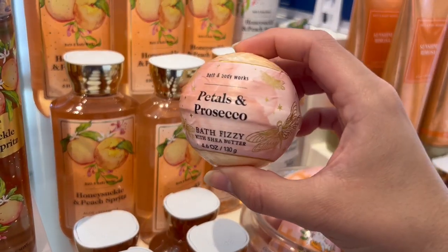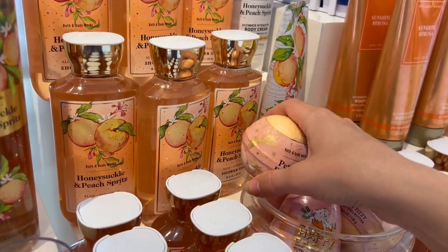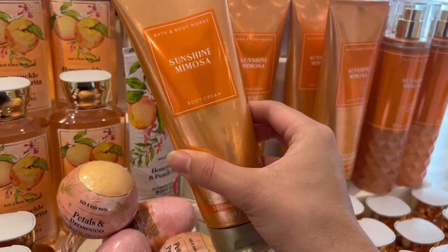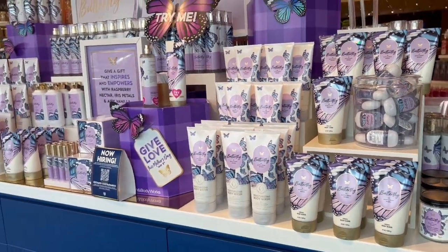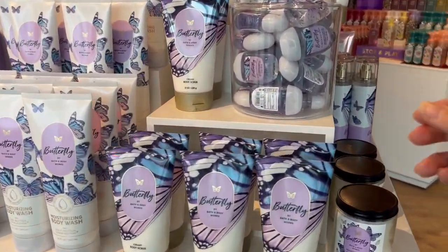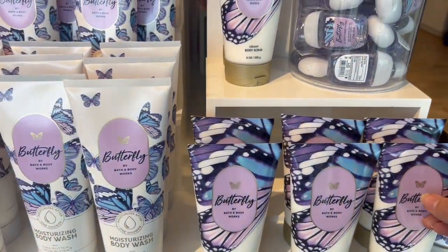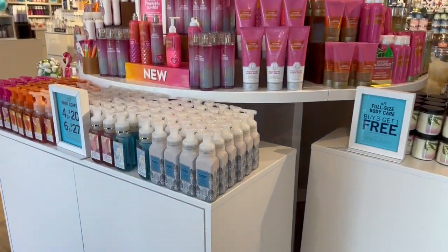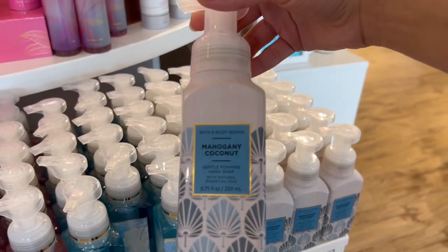They did have this cool petals and prosecco bath bomb — I think it's always fun to find those. I would never pay full price, but when they go on sale for SAS I'll probably pick one up. The butterfly display was right in front when you walk in, and I'm really thinking about getting that body scrub next time they have a good sale. I do actually have a reward I could use on it.